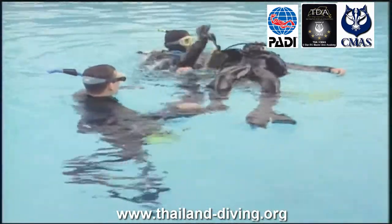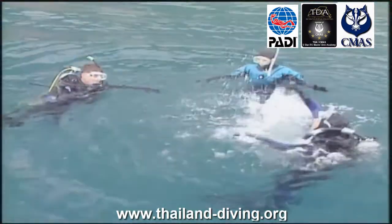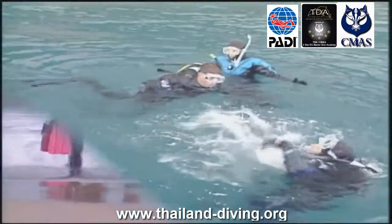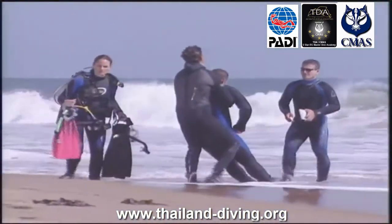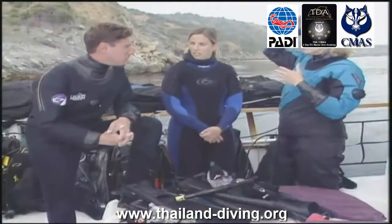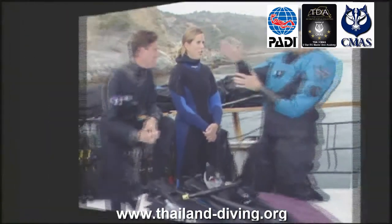You'll use your basic scuba equipment and will need a pocket mask to practice in-water resuscitation. During exercises, you'll work with an oxygen unit, floats, marker buoys, and perhaps CPR manikins. Your PADI instructor will explain the equipment you need and may suggest additional gear, such as your own first aid kit, which will be useful throughout your diving career.